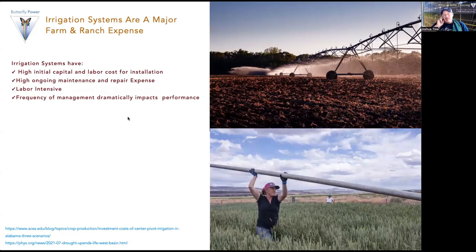Just like fencing, irrigation is a major farm and ranch expense. Irrigation systems have high initial capital and labor costs for installation, high ongoing maintenance and repair expense, are labor intensive, and the frequency of management dramatically impacts performance. The top example is a pivot line — pivot lines create massive efficiency and more precise water delivery to crops, but require high capital cost for all that infrastructure, and also have a high power cost. Often these pivot lines require three-phase, high-amperage power that you need to get to a somewhat remote location.